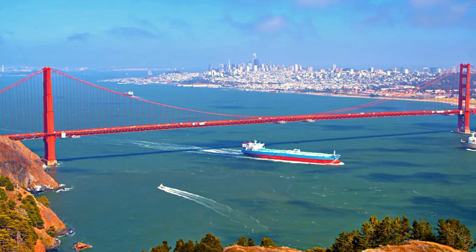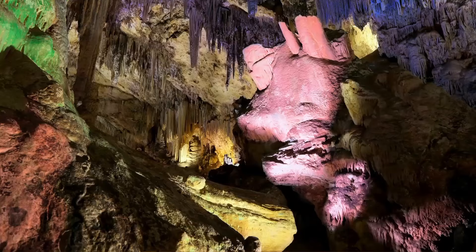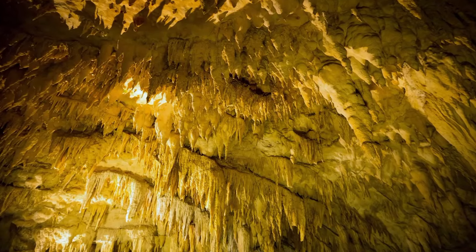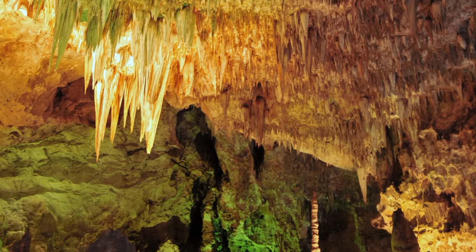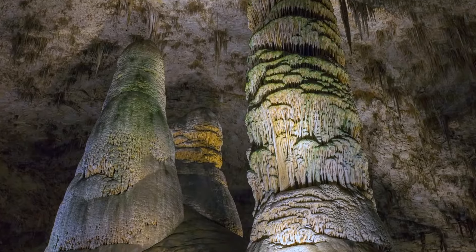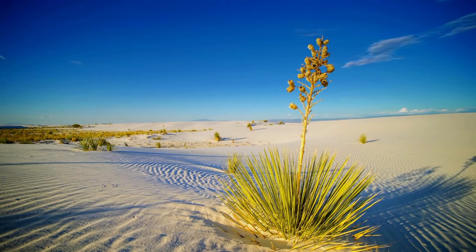At number nine we have New Mexico. Our first stop is Carlsbad Caverns National Park — a beautiful subterranean world in the Chihuahuan Desert. Dripping water has sculpted these cave formations over millions of years, giving a glimpse into the hidden world beneath our feet.